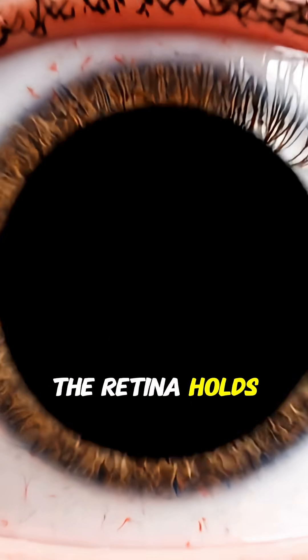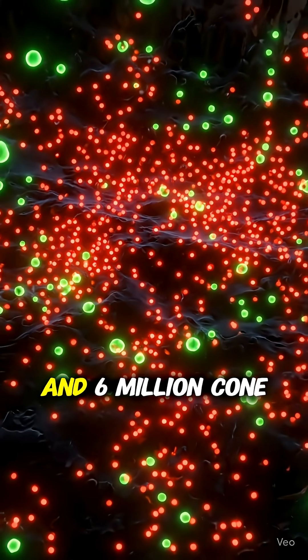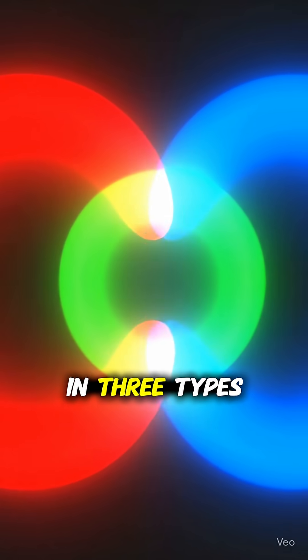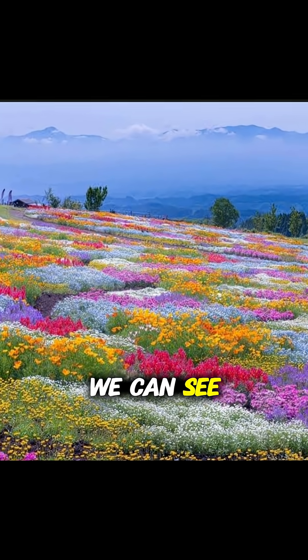The retina holds about 120 million rod cells for night vision and 6 million cone cells for color. Those cones come in three types — red, green, and blue — creating every color we can see.